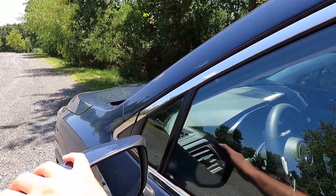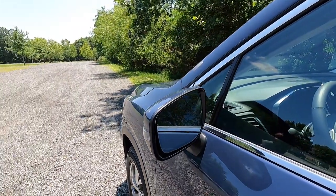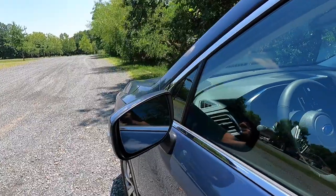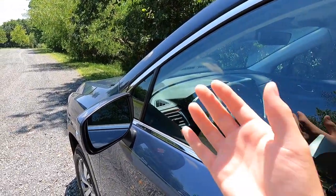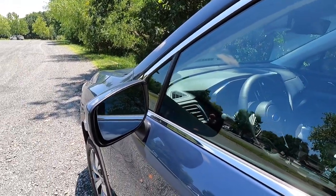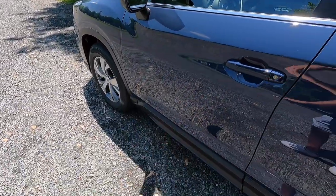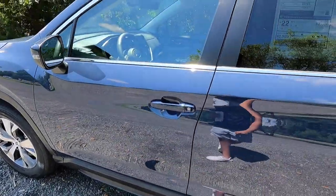The heating and blind spot monitoring come standard with the Premium. This one has been optioned with the $285 auto-dimming exterior mirrors with an approach light. Both side view mirrors will auto-dim if somebody's behind you at night with their high beams on. The approach light is essentially like a puddle light to illuminate the area as you step in and out of the vehicle at night.